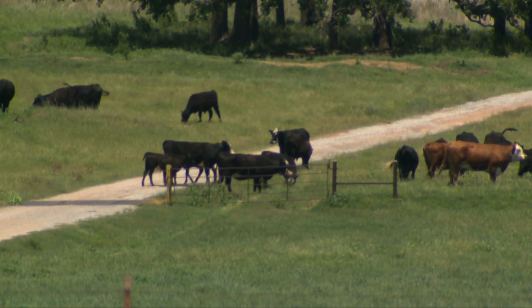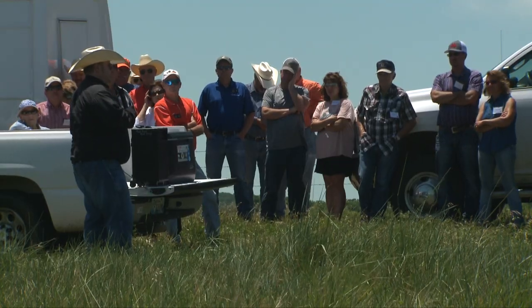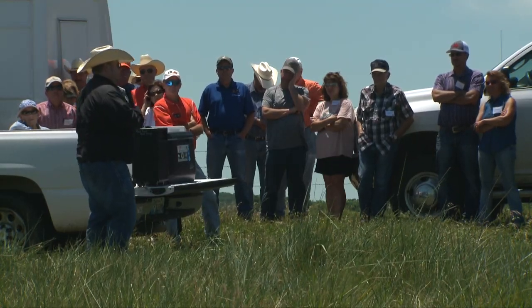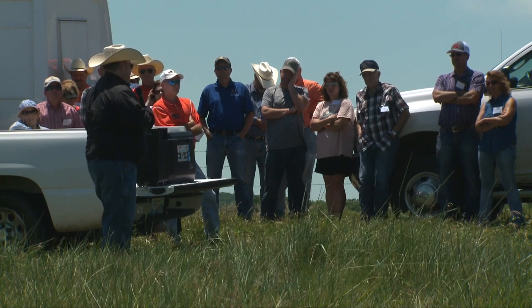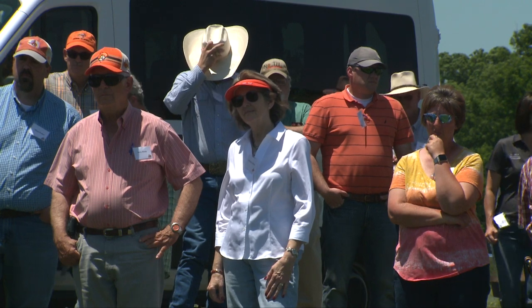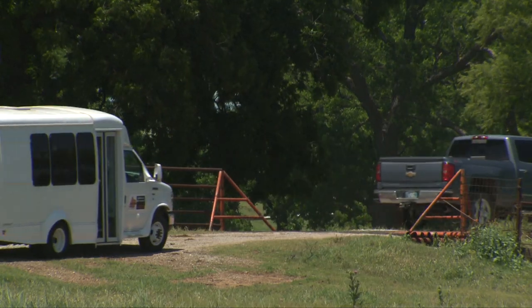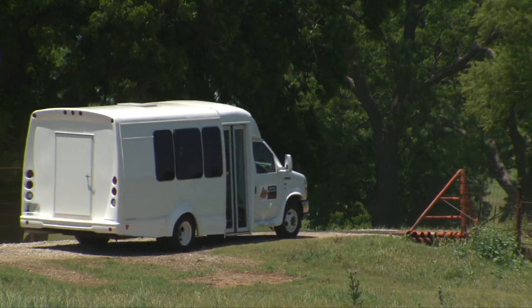There'll be four ranches today and three tomorrow. We'll get to see some stocker operations. Today you're going to see a lot more of the cow-calf industry, but also different perspectives on how they manage cool season forages and prescribed fire. We'll even see a ranch that is utilizing windmill technology. You're going to see a lot of different things, a lot of different terrain that you can't believe exists within maybe two counties.